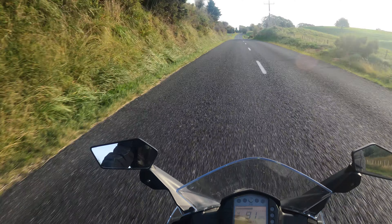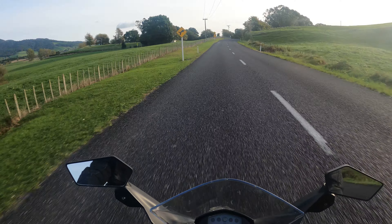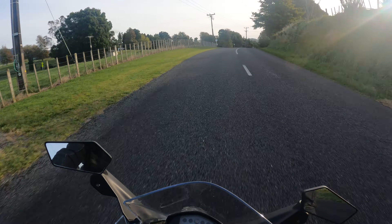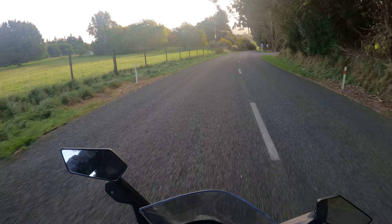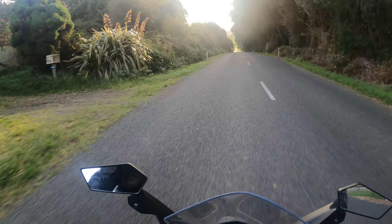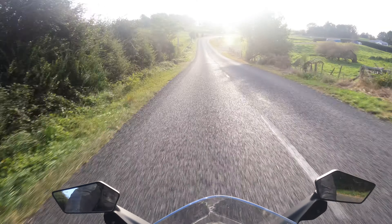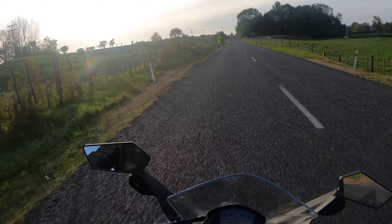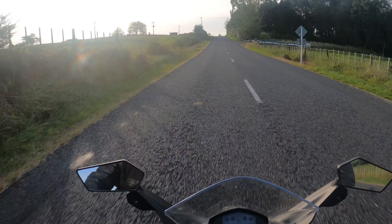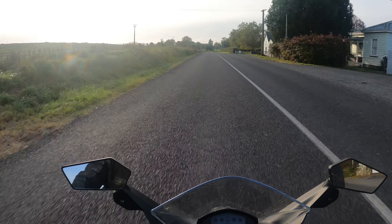Welcome along. This is my 2020 RC390. It's a lot of fun. I've had it for probably eight or nine months. Bought it to do some track days on and had a lot of fun. It's a lean, agile bike with a bit of pep to it. Steers and handles really well. I bought it with about 8,000 Ks on it — it's now done about 11,250.